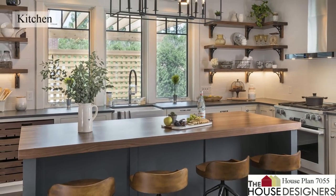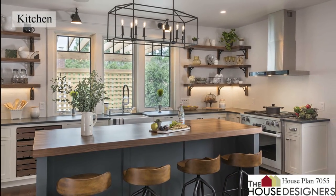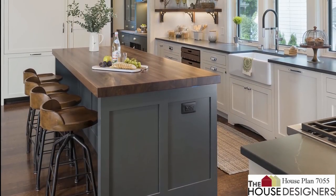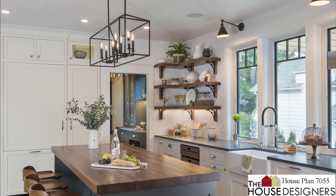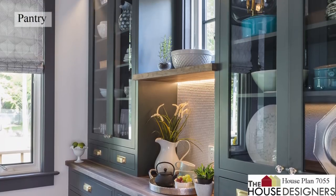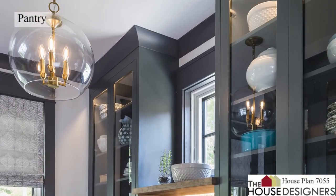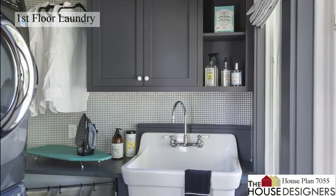The U-shaped kitchen feels exceptionally large due to ample windows, thoughtfully spaced appliances, and open shelving. You'll find all the storage you need in the butler's pantry on the side. The first floor laundry room is also tucked through here.